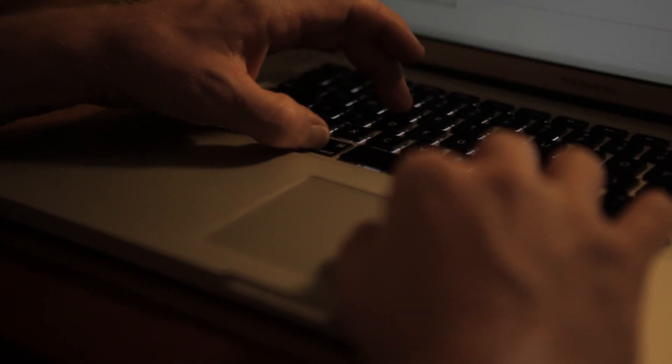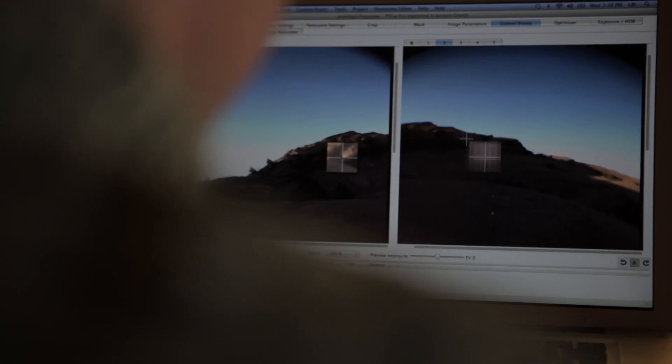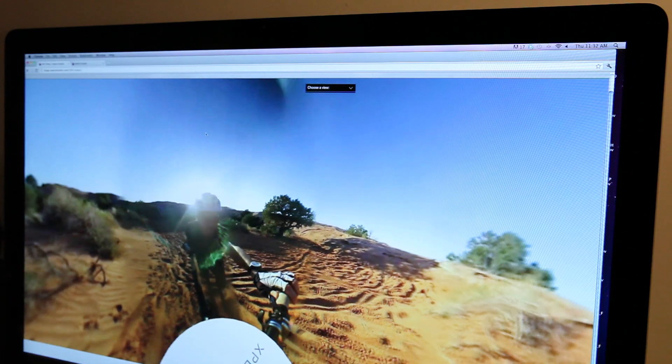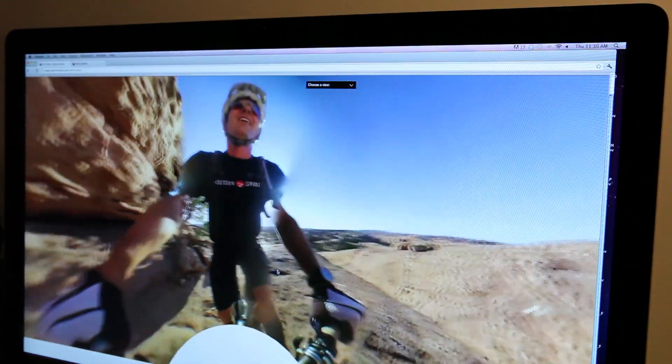Remaking reality here in Moab is remaking the experience that the driver has through the bike ride. When I'm on Slickrock, I'm pretty much looking forward, scanning the horizon, but the person at home can see behind me, above me, below me — a true 360 experience.